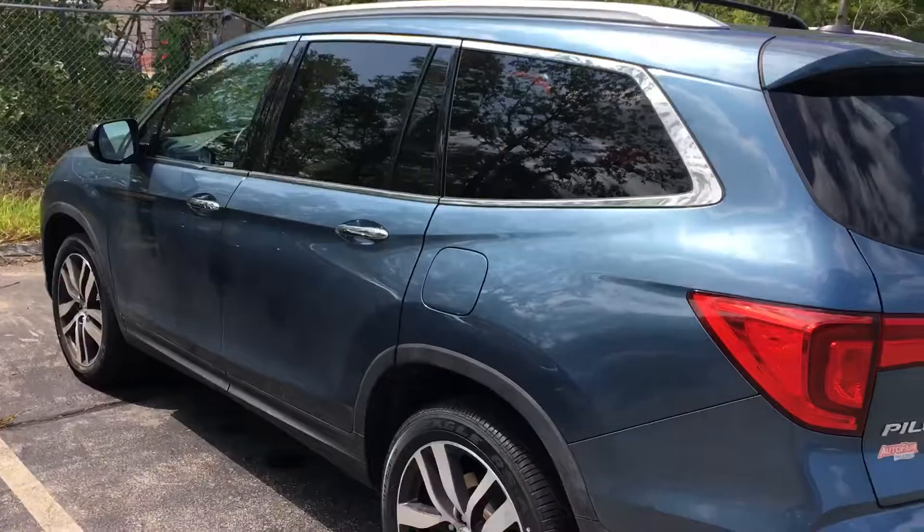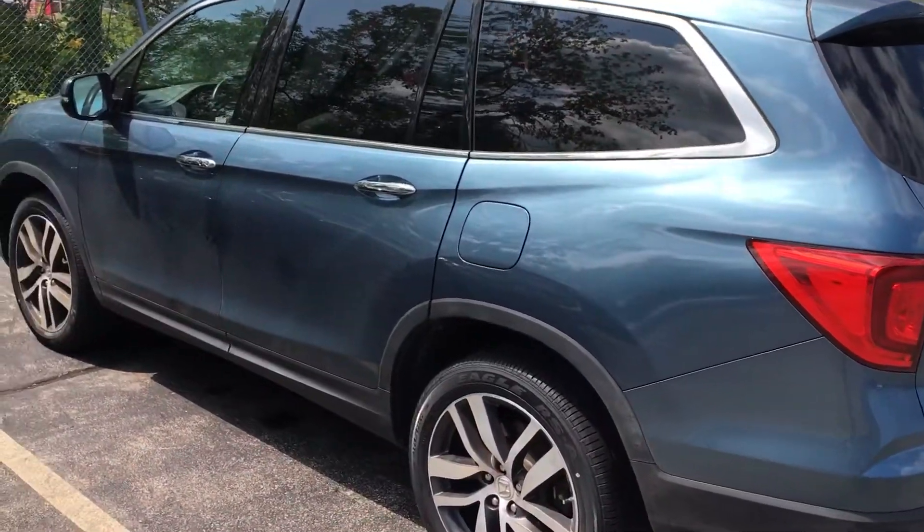Again, this is Sammy at AutoFair Honda. I look forward to serving you. Please ask for my name. Thank you.